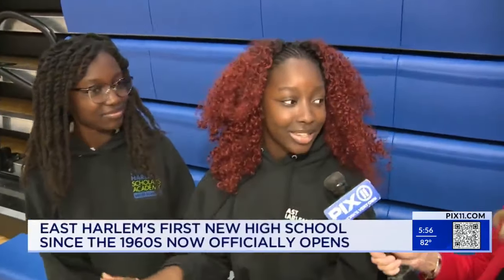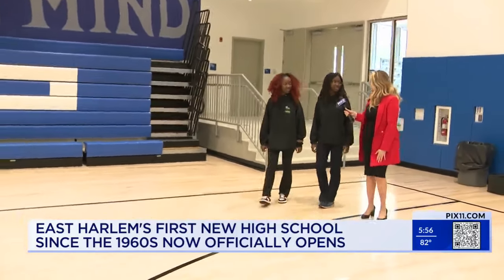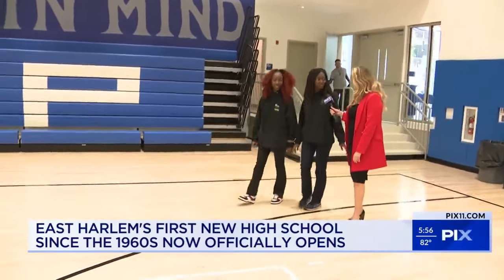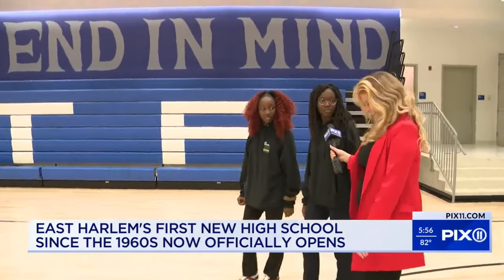The future of East Harlem is bright here. When I first walked in here I was like wow. These East Harlem sisters are excited about this new school year and about their new school. Honestly I love the space and I was not expecting this — this is just beautiful. Classrooms are so spacious, the gym is so big and I can't wait for the future games.